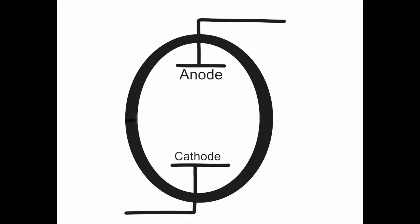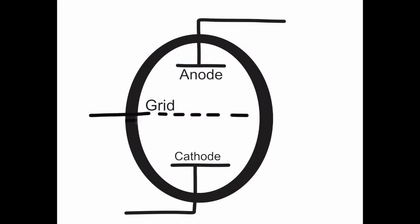The idea of a vacuum tube already existed. It had two elements, an anode and a cathode, and electricity would flow between those two elements. But that wasn't very useful. What Mr. Lee DeForest discovered is that he could add a third element in between them, called a grid, and that would control the flow of electricity between them.